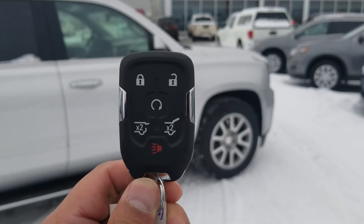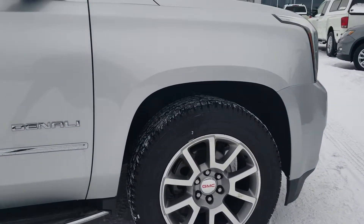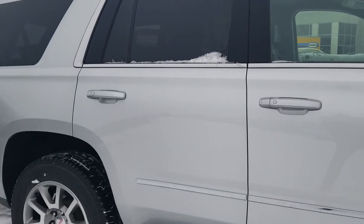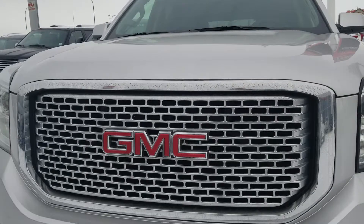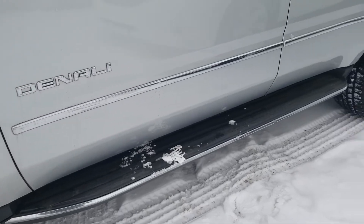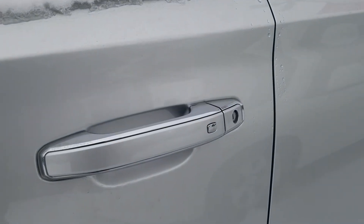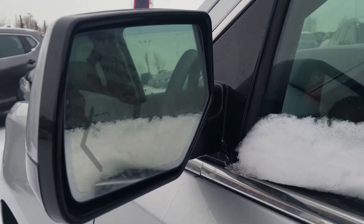This one comes with the power liftgate, remote starter, keyless entry. It's actually a very clean unit. It has front and rear parking sensors, fog lights, side steps, and a blind spot warning on the mirror.